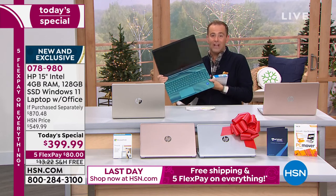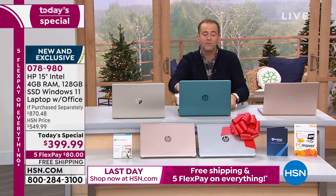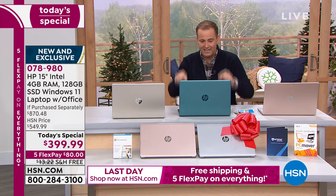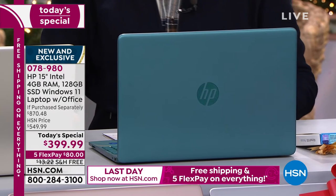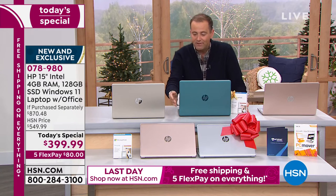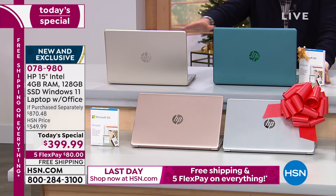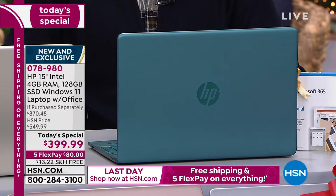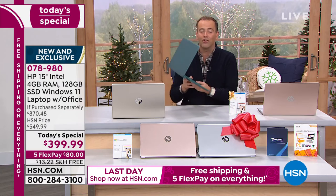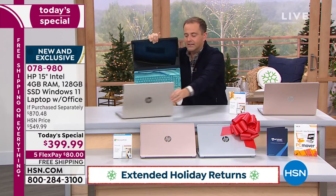Add in free shipping, a return policy that carries through to the end of January, and flex pay — that's a doorbuster. That's why we've sold nearly 6,000 today. The color going first is the teal — everybody's buying that one. I don't think that trend will change. I have rose gold, silver, and classic gold as well, but teal is the most popular choice by far tonight.